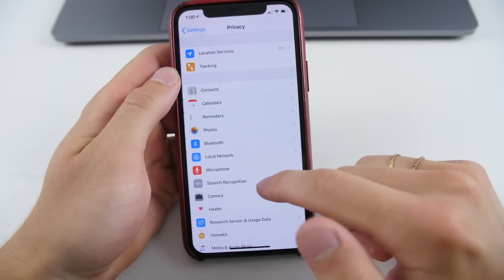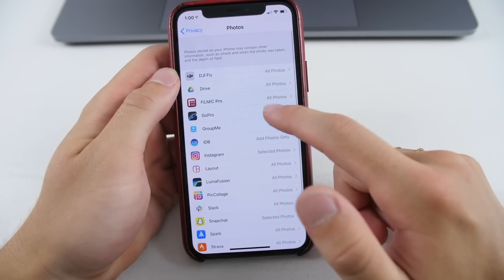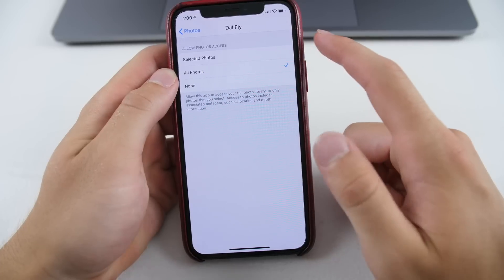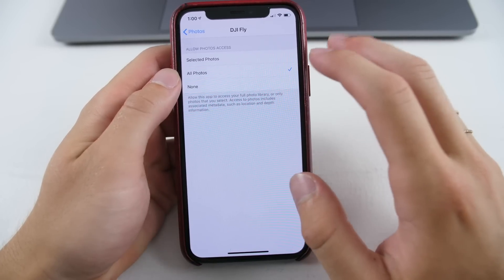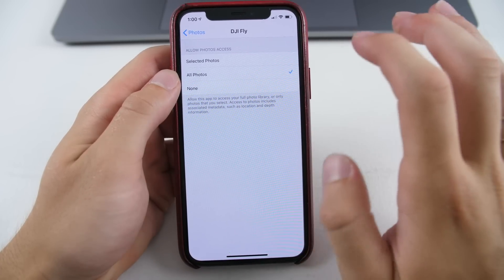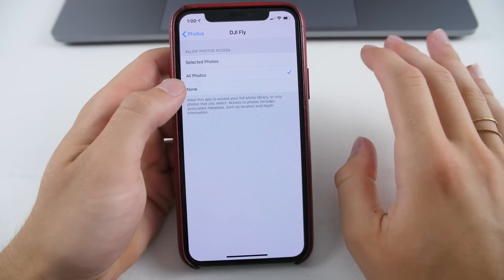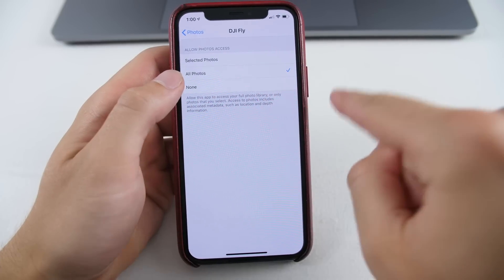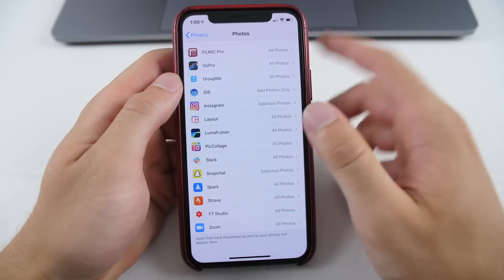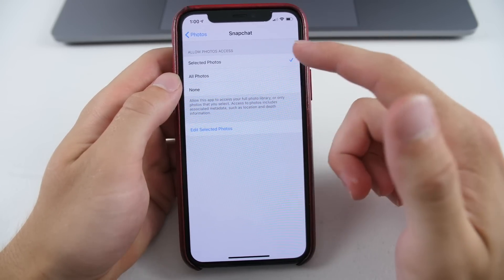Another great privacy feature is under Photos. You now have the ability to select, for a given application such as Instagram, Snapchat, or even DJI Fly, which photos can be viewed from that app — whether it's your whole catalog or just selected pictures. For instance, I can go into Snapchat and choose certain pictures that Snapchat can view, while it can't access my other photos or do anything with them.